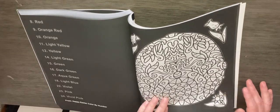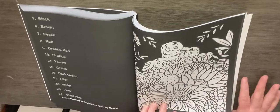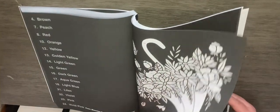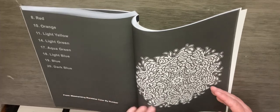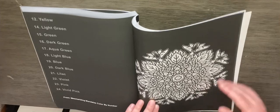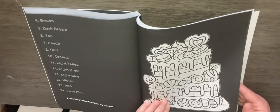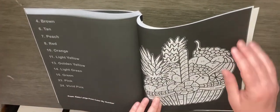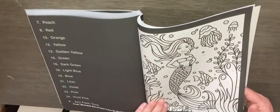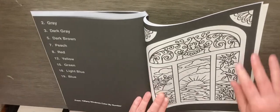Happy Easter. Blooming Spring Patterns. Mesmerizing Mandalas. Easy Large Print. Mermaid Sea of Color. Tiffany Windows.